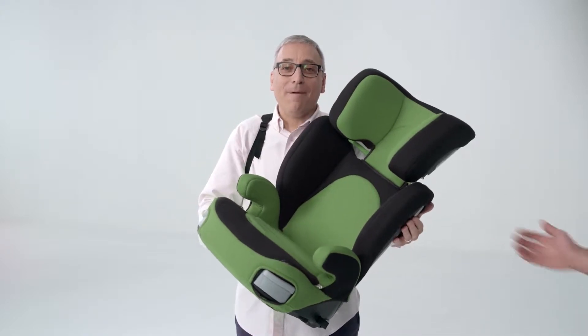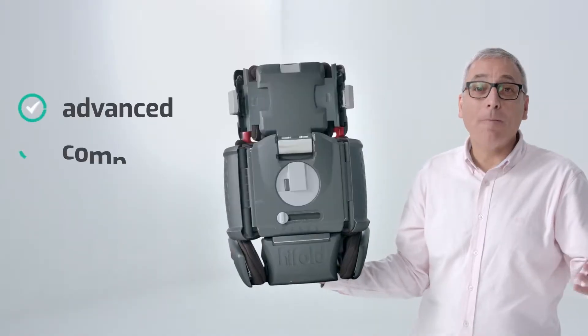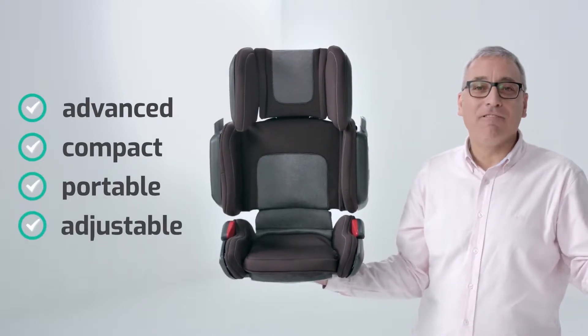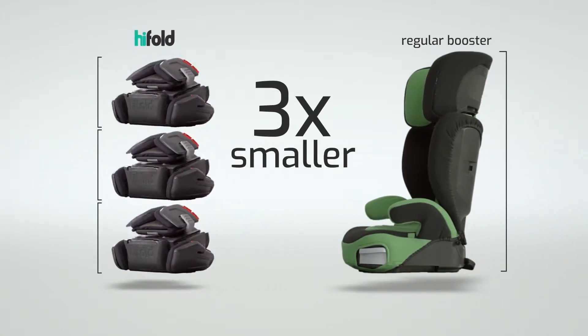This is a regular high-back booster, and this is Hi-Fold, the grab-and-go booster seat. It's the most advanced, compact, portable and adjustable high-back ever invented. Hi-Fold is more than three times smaller than a regular booster — and just as safe.